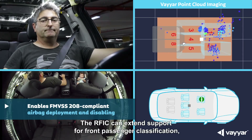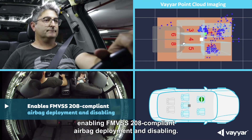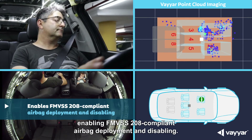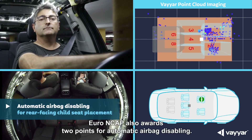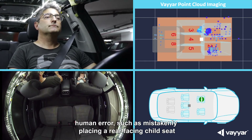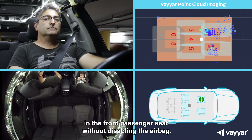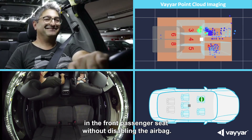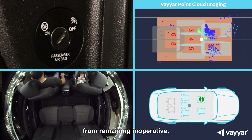The RFIC can extend support for front passenger classification, enabling FMVSS 208-compliant airbag deployment and disabling. Euro NCAP also awards two points for automatic airbag disabling. Viar's support of this feature will prevent human error, such as mistakenly placing a rear-facing child seat in the front passenger seat without disabling the airbag. This will also eliminate the error of manually disabled airbags remaining inoperative.